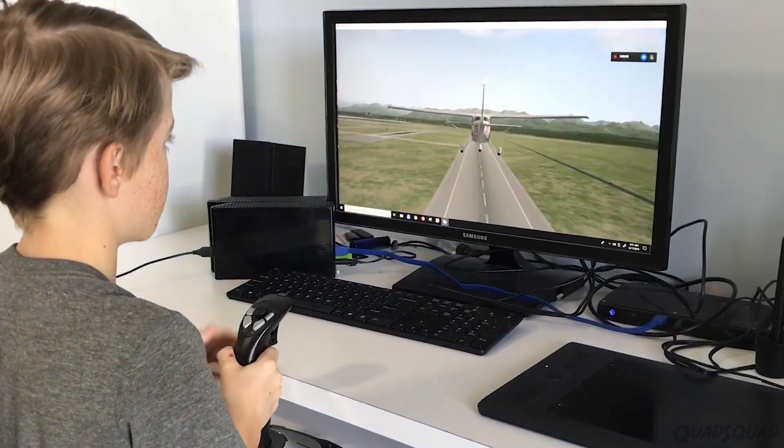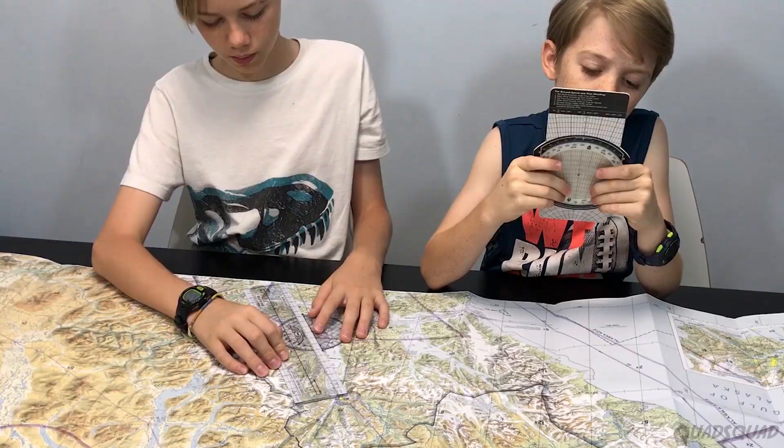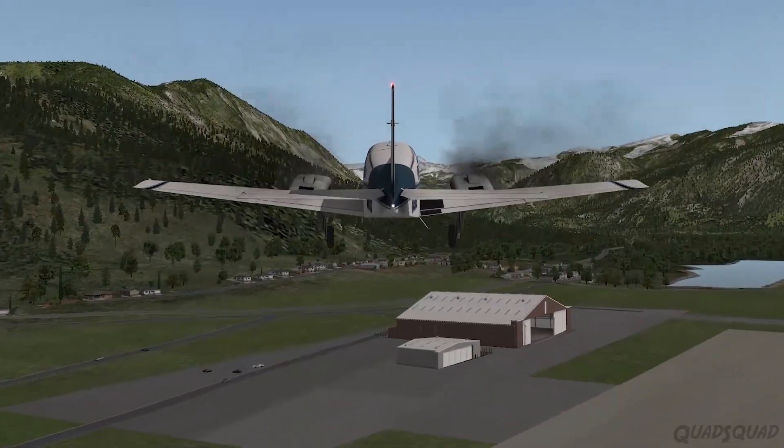This year we took an introduction to aviation course. It was our favorite course this year. Whether you want to become a pilot, or just learn more about airplanes and how they work, this is a fantastic course.